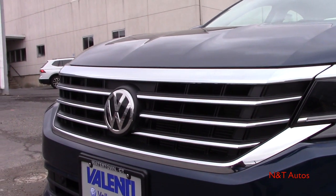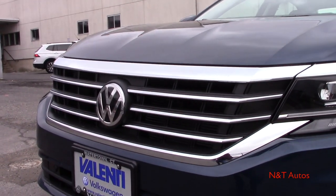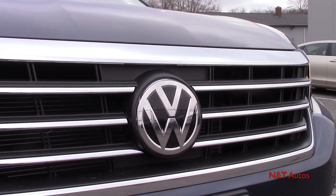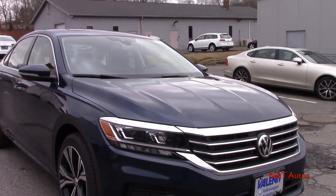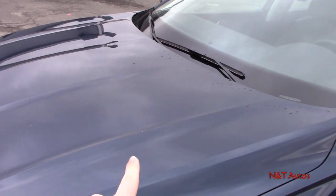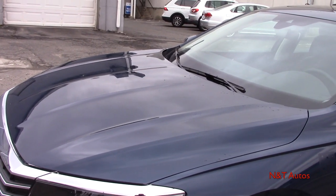Take a look at that redesigned grille for 2020. You have a very bold chrome element on the bottom and especially on the top, with smaller accentuations going through the Volkswagen emblem. There are sensors behind the emblem itself for features like adaptive cruise control or forward collision assist. It's a very good looking and bold front end that definitely catches your eye. The hood has some very strong creases on the side and toward the center, making it look very creased and bold.